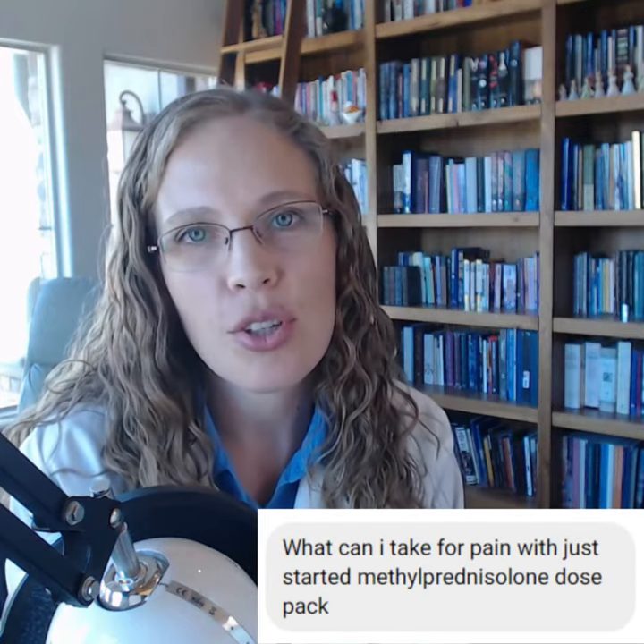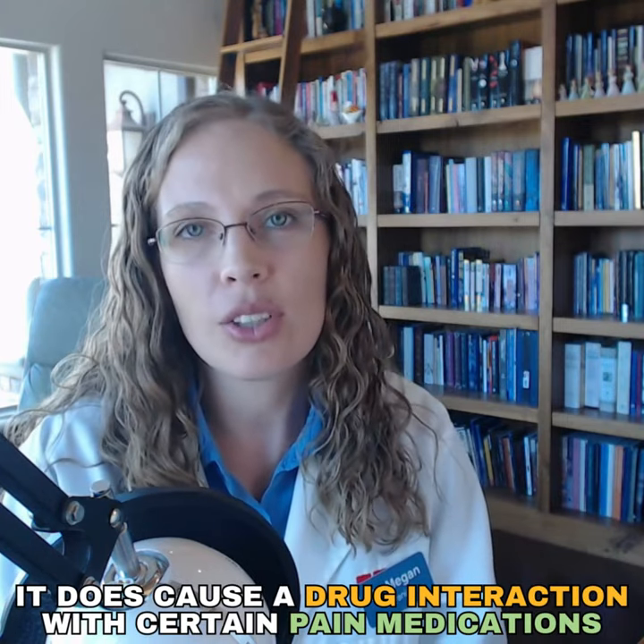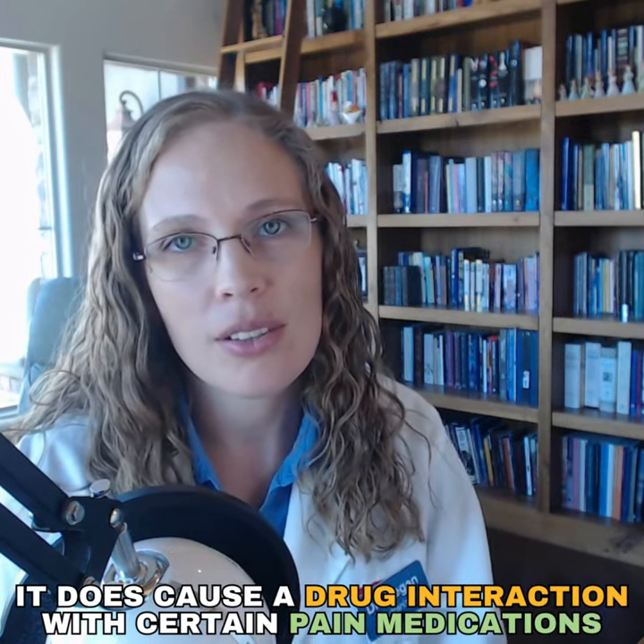What can I take for pain? I just started with the methylprednisolone dose pack. It does cause a drug interaction with certain pain medications, so what can you take? Here is what I would recommend for pain if you have been prescribed a Medrol dose pack.